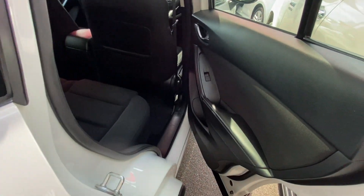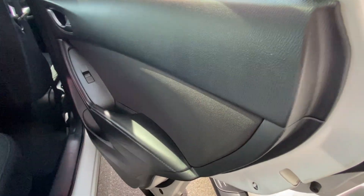Moving to the interior — checking out the door cards, making sure there's no major wear and tear and no scratching or scuff marks. In very good condition. The upholstery on the back of the front two seats shows no damages or scratches. The rear seats are very clean with no cuts, tears, or stains.